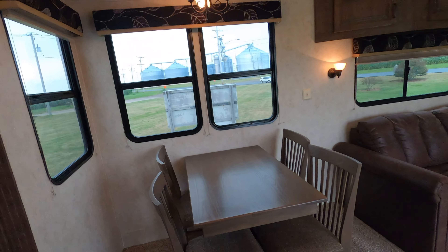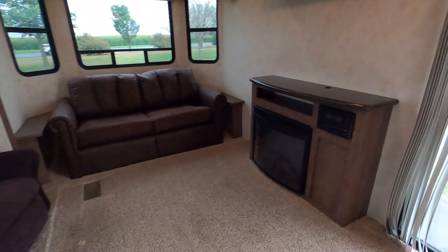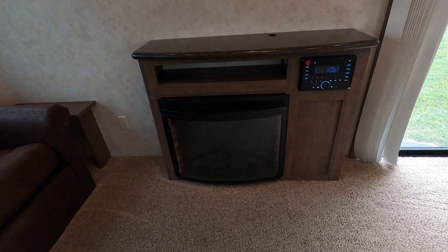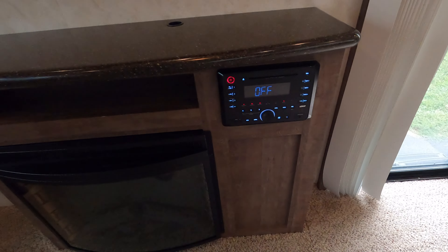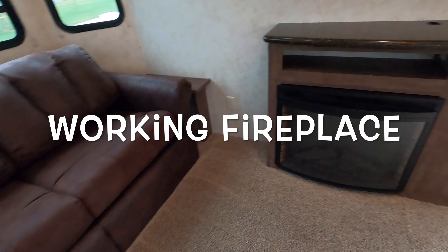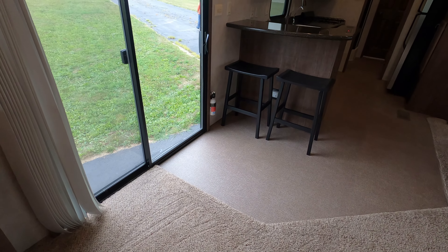Blinds on every window, two sleeper sofas, fireplace, stereo. We had the stereo going but we don't turn them on in videos because we get a copyright claim — we don't want that. The fireplace is pretty cool. And a couple of bar stools at the breakfast bar.